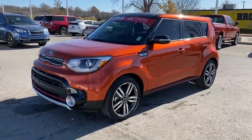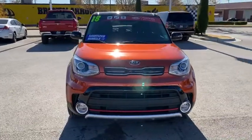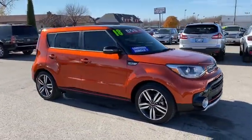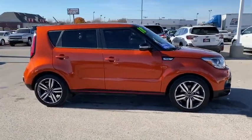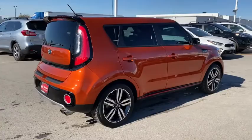Get acquainted with the 2018 Kia Soul. With less than 25,000 miles on the odometer, this vehicle provides excellent value. Here's a versatile Kia Soul, the subcompact crossover that's funky, affordable, and loaded with talent.